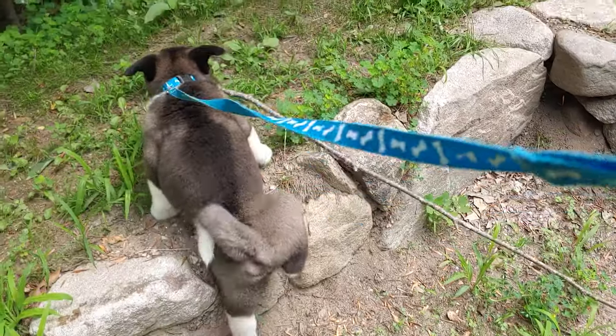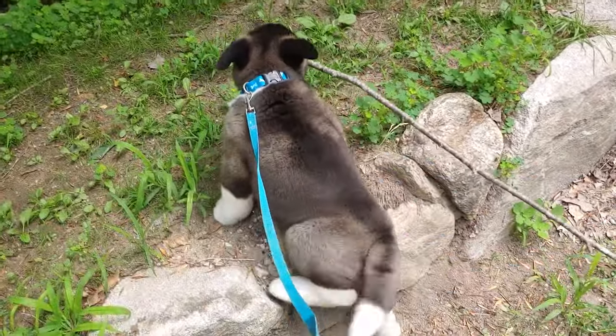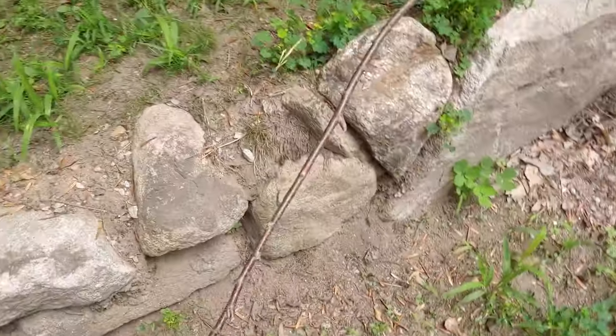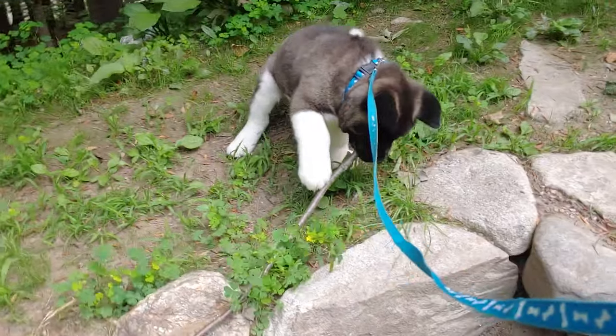A reputable breeder will most likely charge between $1,200 and $3,000 for a new puppy. What that price is based on depends on several different things, but just because a dog is more expensive doesn't necessarily mean it's a better dog. We paid $2,500 for Haga because he came from a pedigree of two great show dogs, and the sire of the litter had already produced a lot of other champion show dogs — that's why they could justify the higher price.